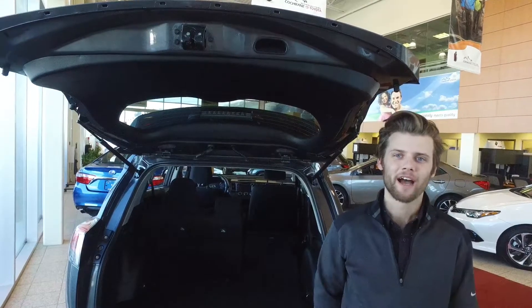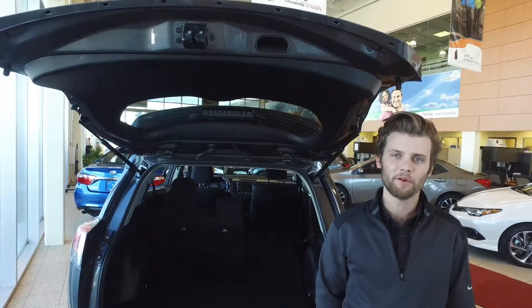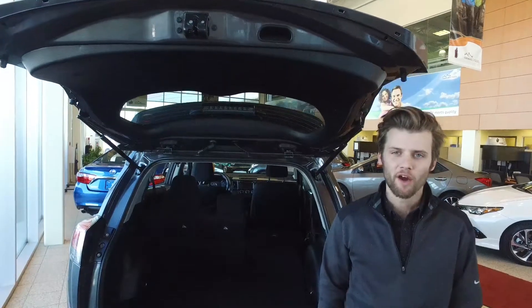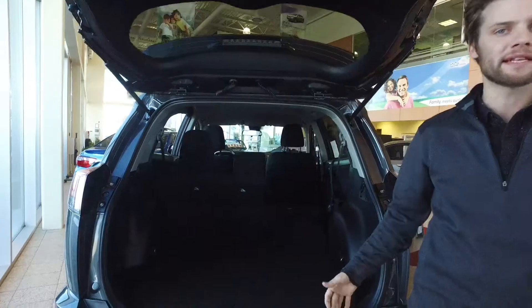Hey, my name is Zach from Cochrane Toyota. I know you're super busy so I'll just take a few seconds to show you just one thing about the new 2017 Toyota RAV4. One of the features that makes this vehicle so popular is how much cargo capacity there is in the back of this RAV4.